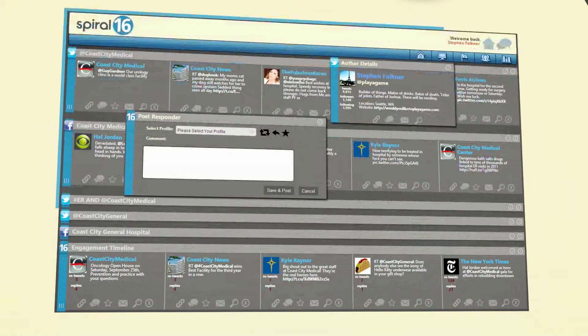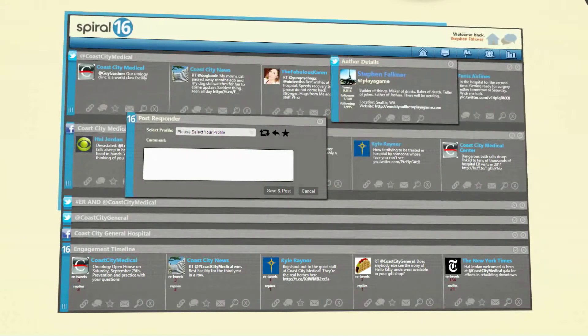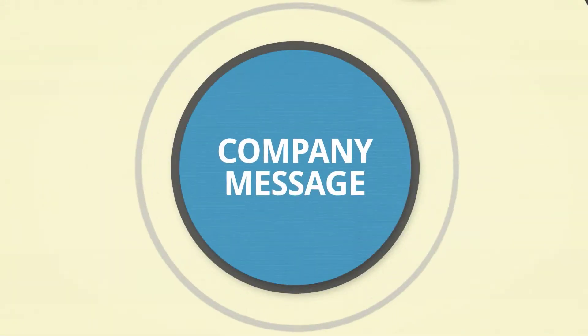Spiral 16 allows health care providers to manage their social media profiles from one dashboard, to discover potential crises before they get too big, and to engage strategically to improve their reputation across the web.